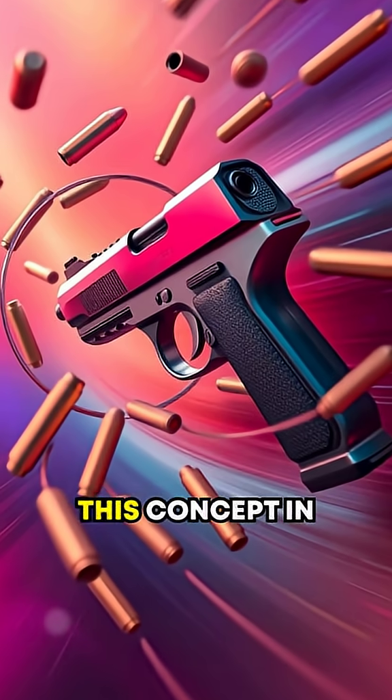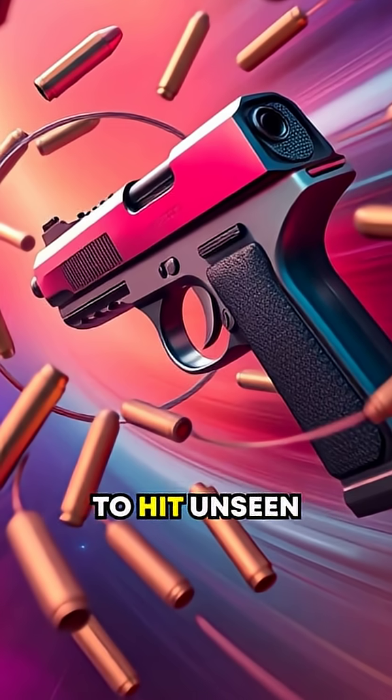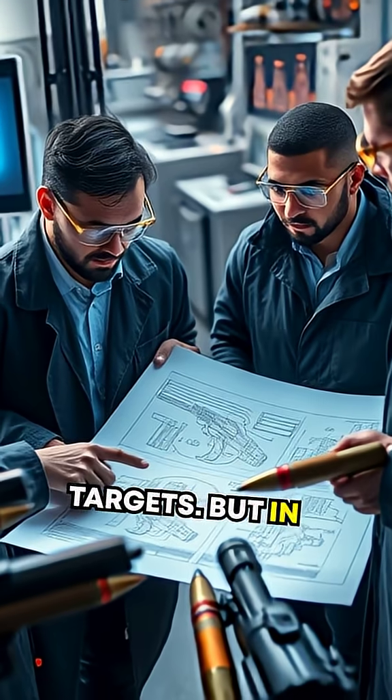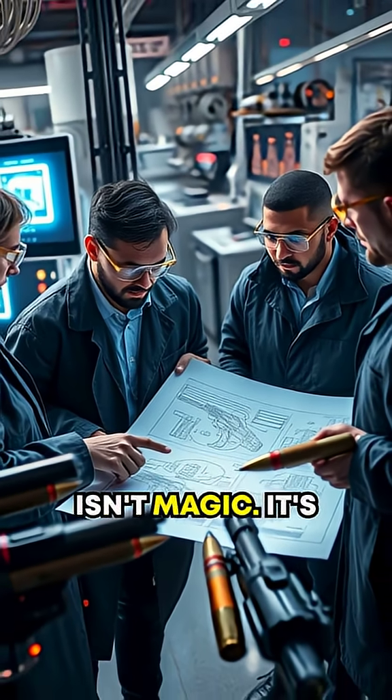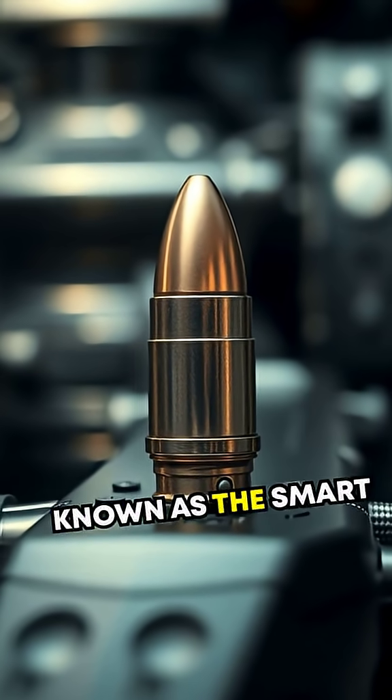You've probably seen this concept in action movies — a gun magically curving bullets around obstacles to hit unseen targets. But in real life, this isn't magic. It's science and engineering. Enter the system known as the smart bullet.